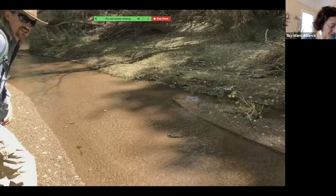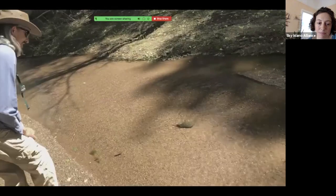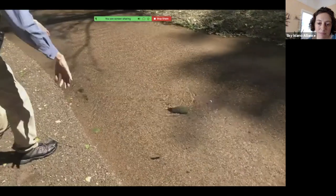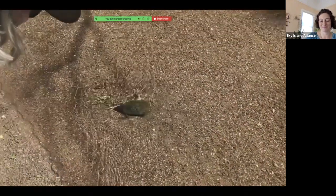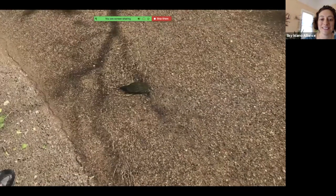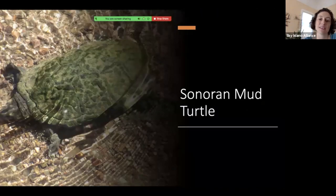Now we have a turtle — and again some narration for a four-year-old as the turtle swims downstream. This is a Sonoran mud turtle. These turtles are found in not too many places in the Sky Island region, so it's always a special sighting when you get to see one. There are 41 species of reptiles living along the river, so pretty cool.